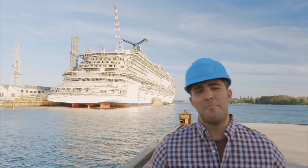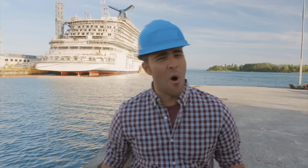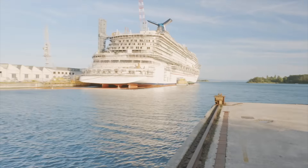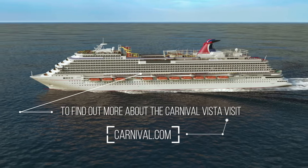We're nearing the end of the build, so stay tuned — because next time, I'm going to test drive the all-new SkyRide. You won't want to miss it. For more information on Carnival Vista, visit Carnival.com.